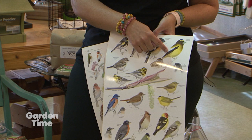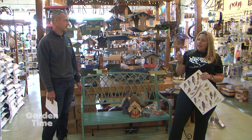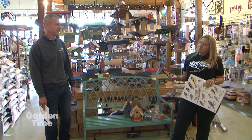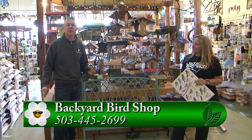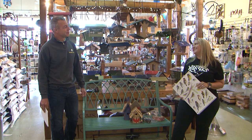A favorite identification tool is the Merlin Bird ID app — it's free on your smartphone. You plug in the size and main colors and it gives you a list of birds to narrow in on, instead of carrying around a big field guide. Birding is such a fun activity for the whole family. Whether you're just getting into it or you've been doing it for years, come down and talk to Amanda at Backyard Bird Shop and her staff will definitely get you started.